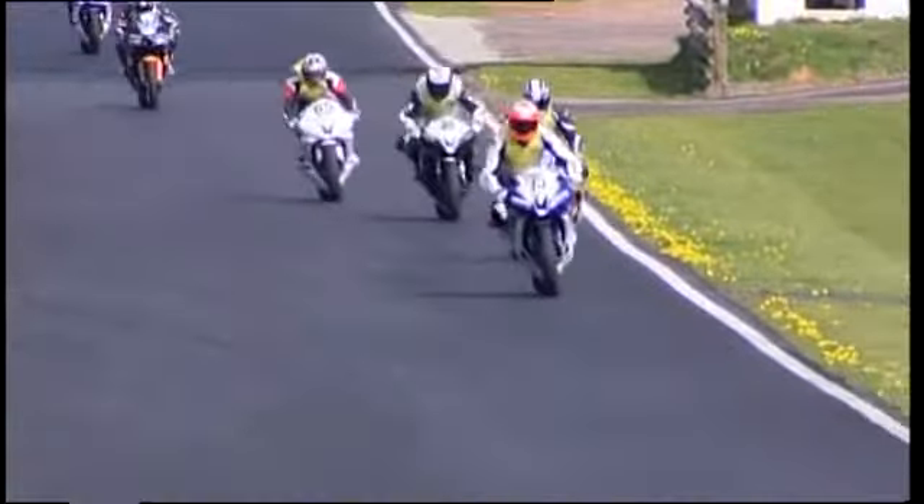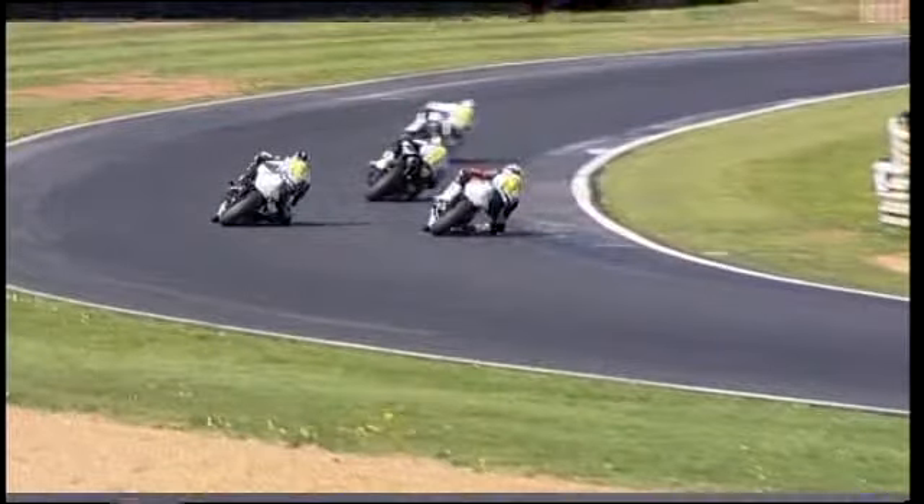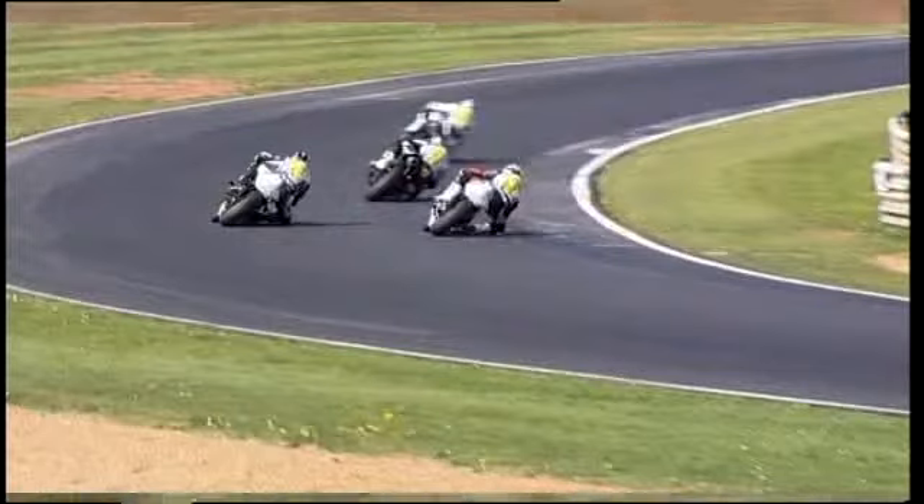Sean Moore on the Yamaha R6. 42 in amongst that group — Richard Carlton on the Yamaha R6. So quite a few Yamahas out there. Popular bike with the racers — nice bike to ride, very responsive.